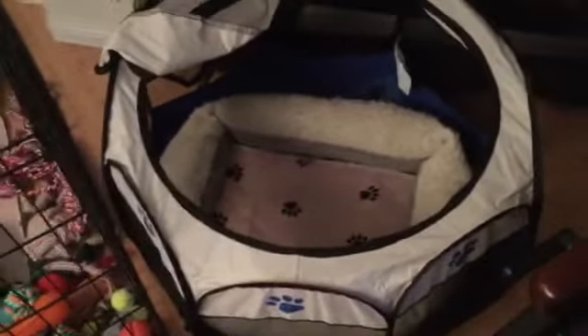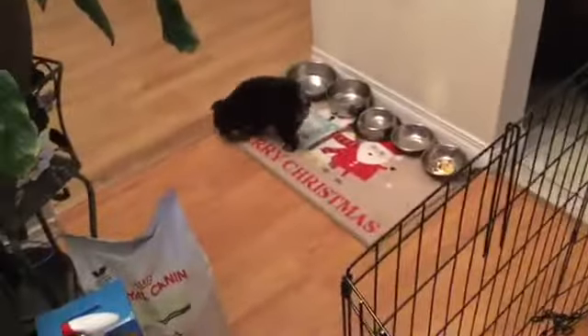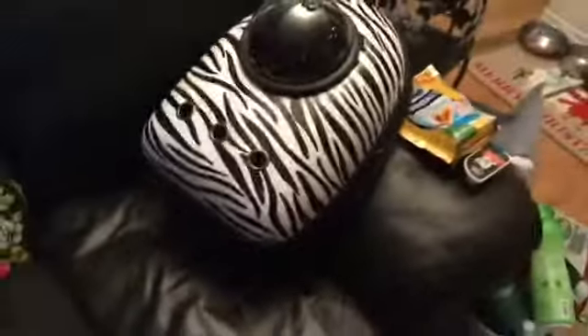This is the smaller playpen — this is where she sleeps at night. We take this inside the bedroom so we can hear whenever she cries. She wakes up at 2 a.m. and then at 7 a.m. every day.